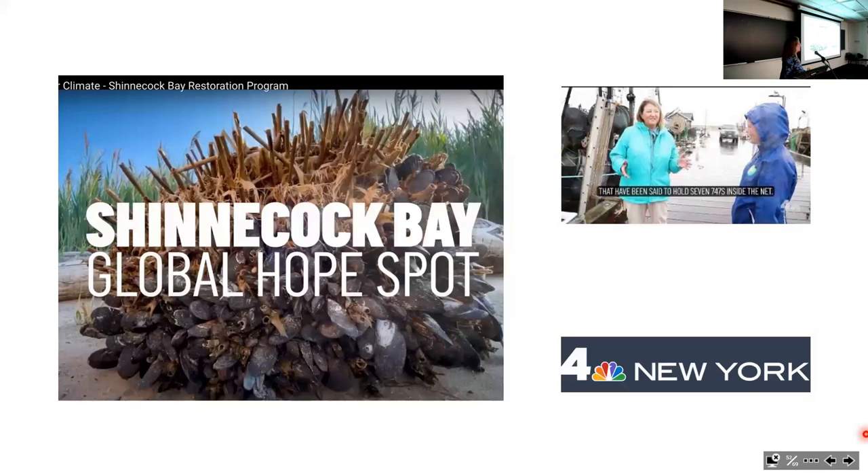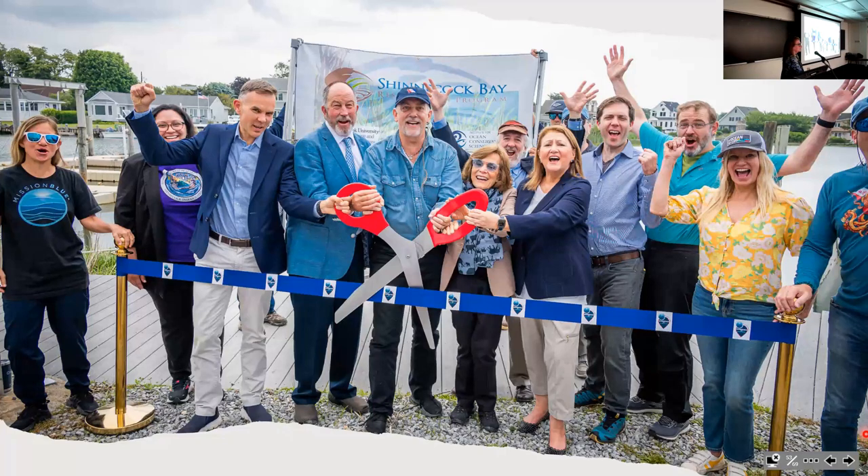We've also gotten attention on television. There was a major series NBC News put together last year, and the Shinnecock Bay global hope spot was featured in it. Then this year, the day after World Ocean Day, we had an official ribbon-cutting ceremony featuring Sylvia Earle and our Dean to officially inaugurate Shinnecock Bay as a hope spot.